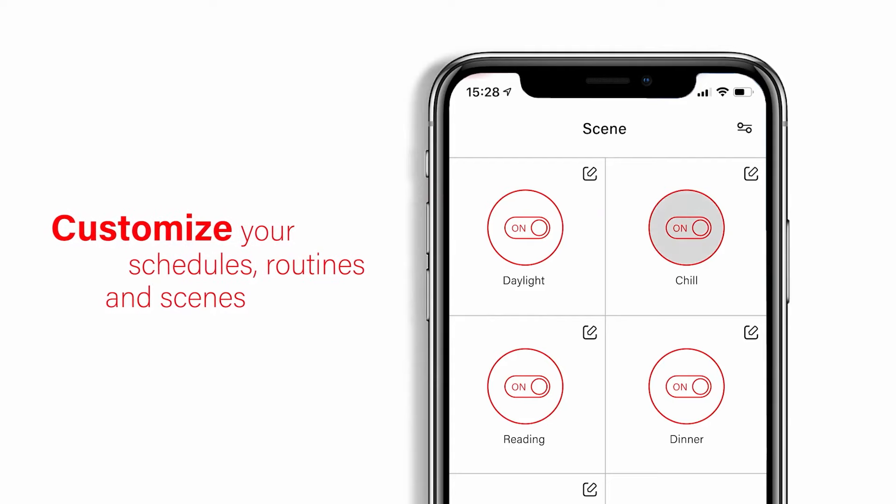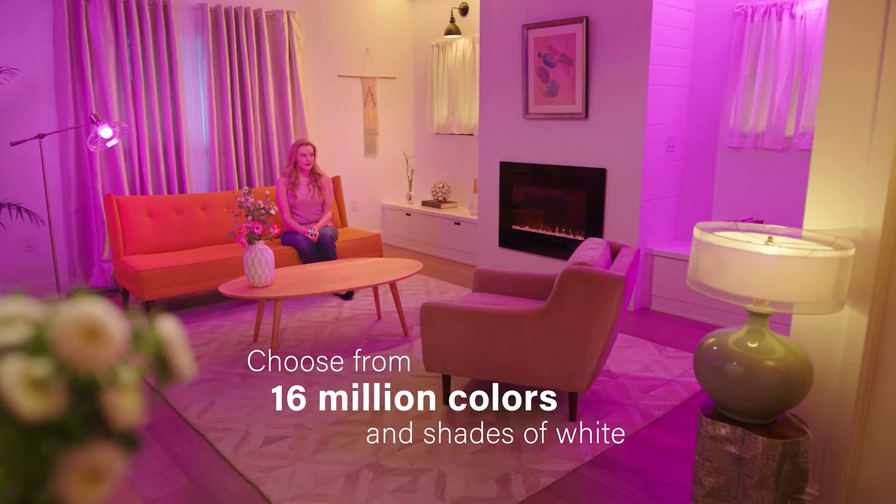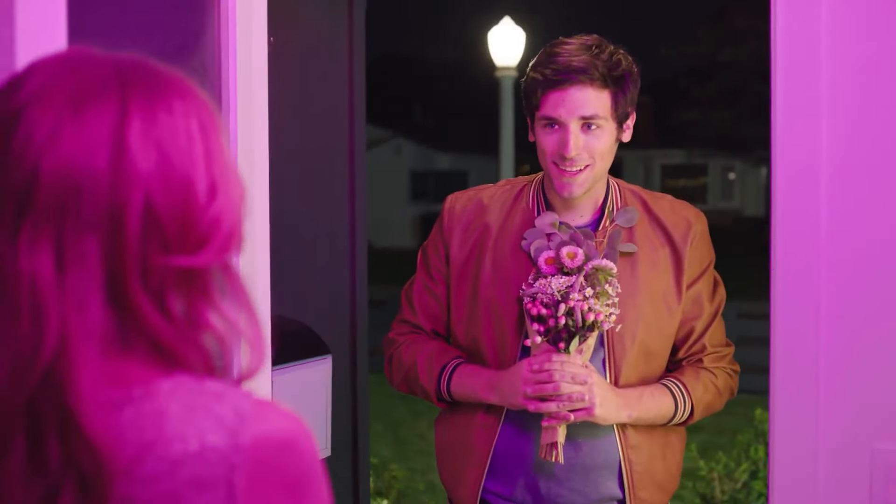Sengled's soft white smart bulb integrates with Alexa and Google Assistant for hands-free voice control. A 2.4 GHz Wi-Fi connection is needed, like the majority of other smart bulbs. Once connected, voice control support allows you to quickly turn off the lights on your way out the door.